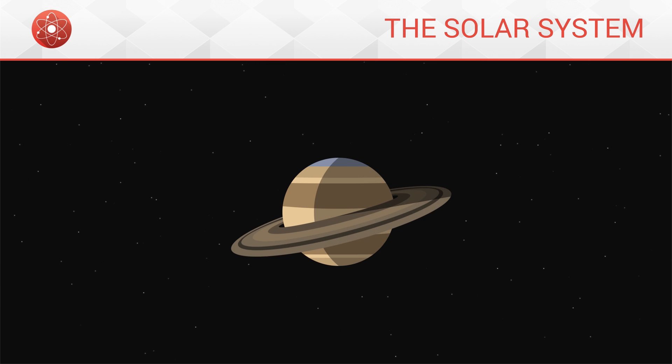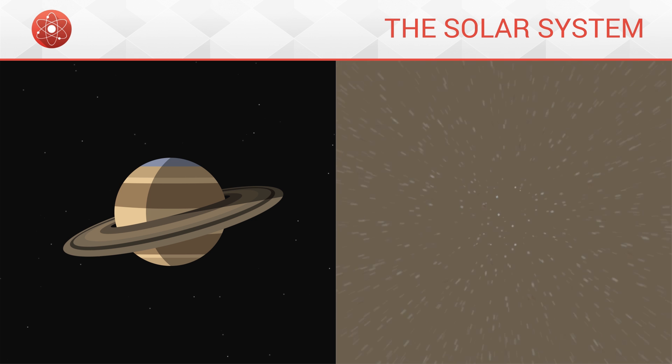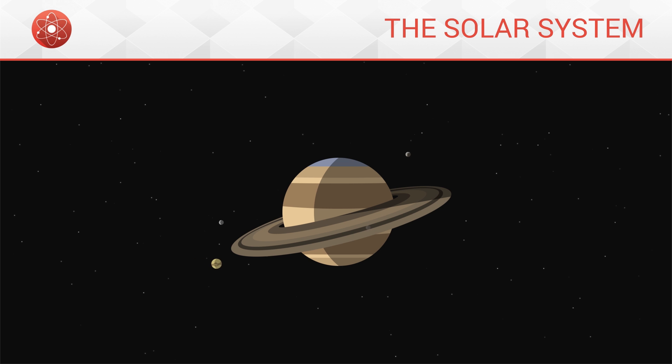Next comes Saturn, slightly smaller and surrounded by a number of concentric rings. These rings are made up of rocky debris and ice which orbit around the planet. Saturn also possesses over 60 moons, such as Titan or Enceladus. It is not the only planet to have rings around it; however, Saturn's rings are much more visible than those of any other planets.